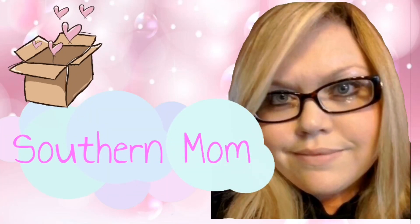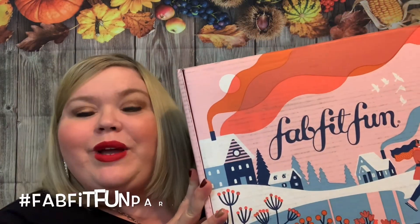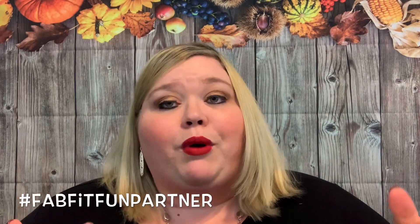Hey y'all, welcome back! I hope you're all having an amazing day. I'm so excited because today we have our winter 2019 FabFitFun box. Before we get into the unboxing, I do want to say that this video is sponsored by FabFitFun — I have partnered with them and they did send me this box for review. However, all opinions and thoughts are my own.